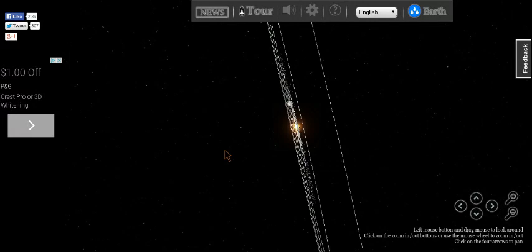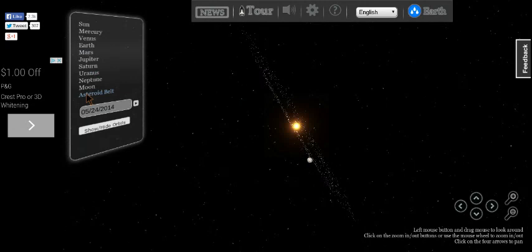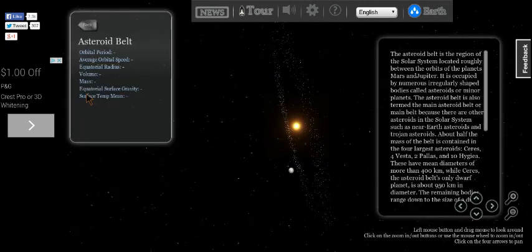Let's go to the asteroid belt. Nothing much about that.